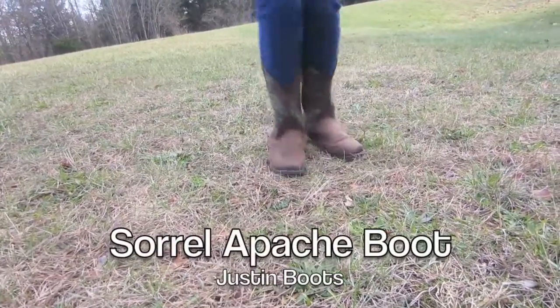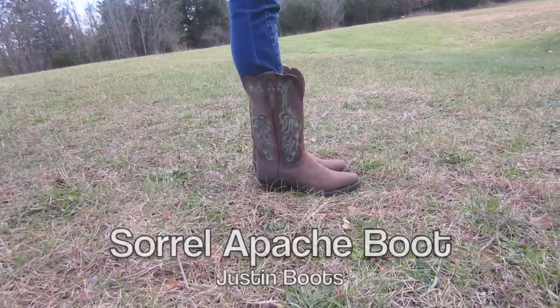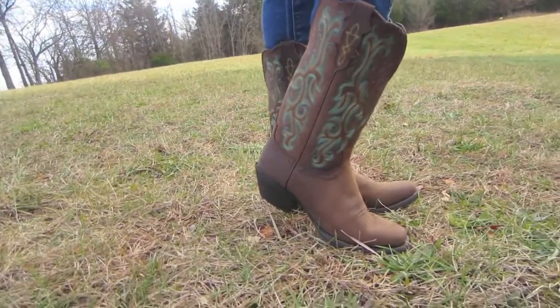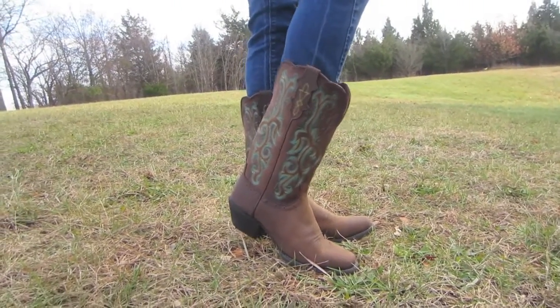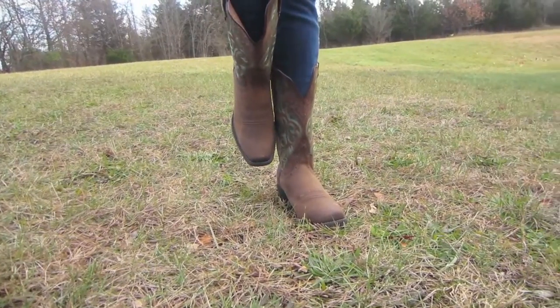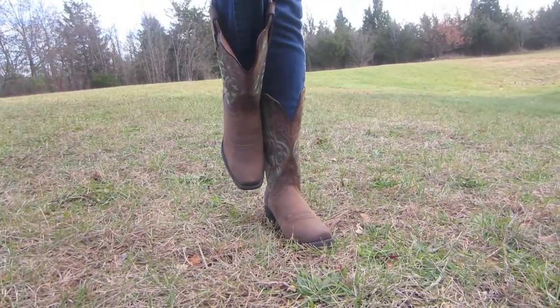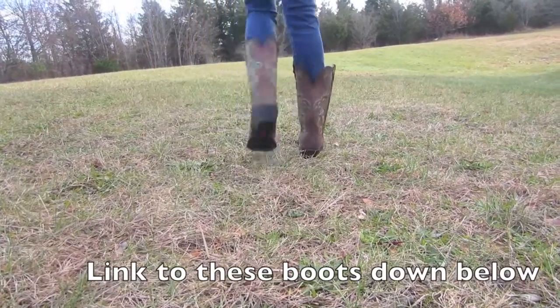When I first saw these Sorrel Apache boots from Justin Boots, I absolutely fell in love. Country Outfitter had so many boots to choose from, but I fell in love with the detail on these — it has teal, pink, and orange on each side of the boot. It also has a square toe which I love in any type of boot, so these were the boots for me.